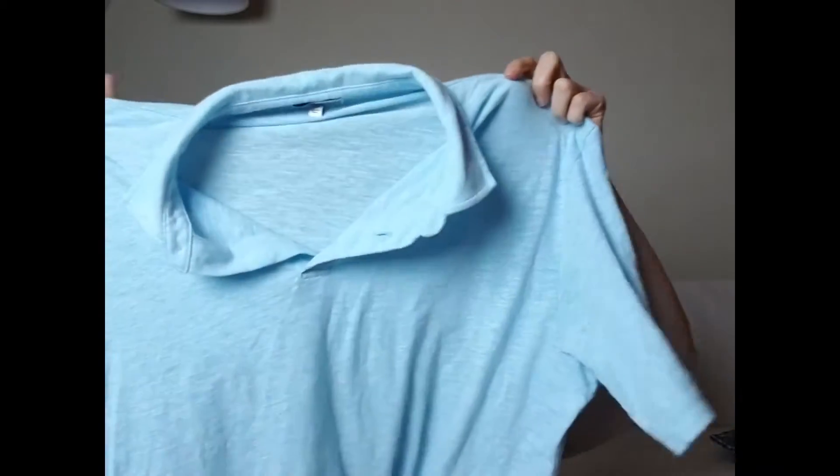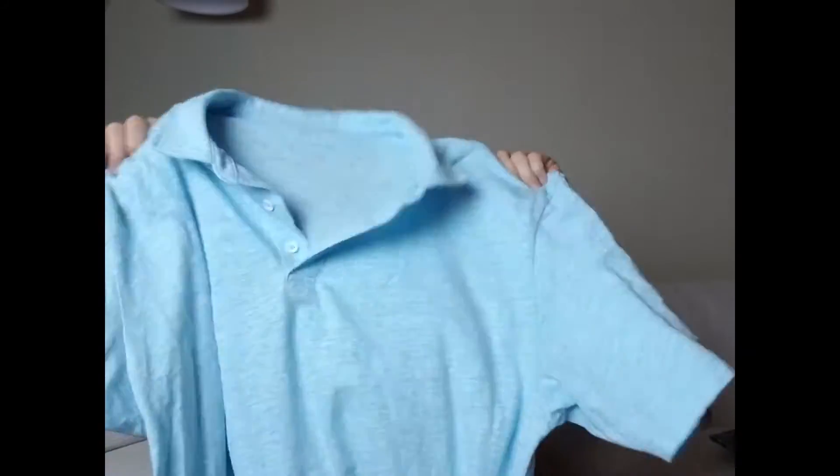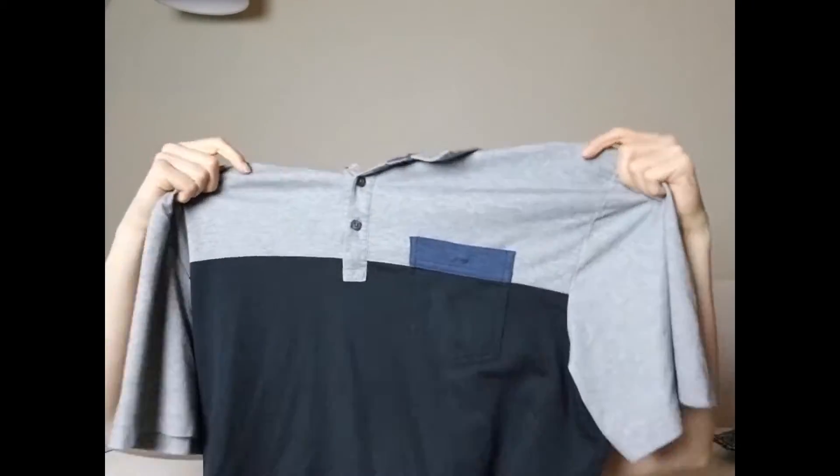There is this Peter Millar blue polo shirt — this is my first time ever finding Peter Millar, so I'll be interested to see how that does. I paid four dollars for that. All of the men's short sleeve shirts at my thrift store are four dollars. And then there is this Travis Matthew black and gray polo — a new brand I've just learned of, so I'll be interested to see how that does. Again, four dollars.